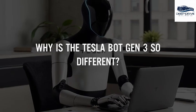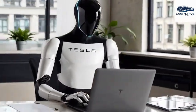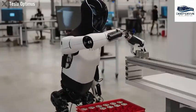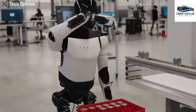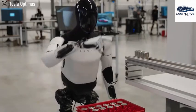What sets Tesla's Gen 3 bot apart is its training methodology, which focuses on performing real-world tasks rather than being merely coded for specific functions. This striking approach significantly enhances adaptability and effectiveness across diverse environments.